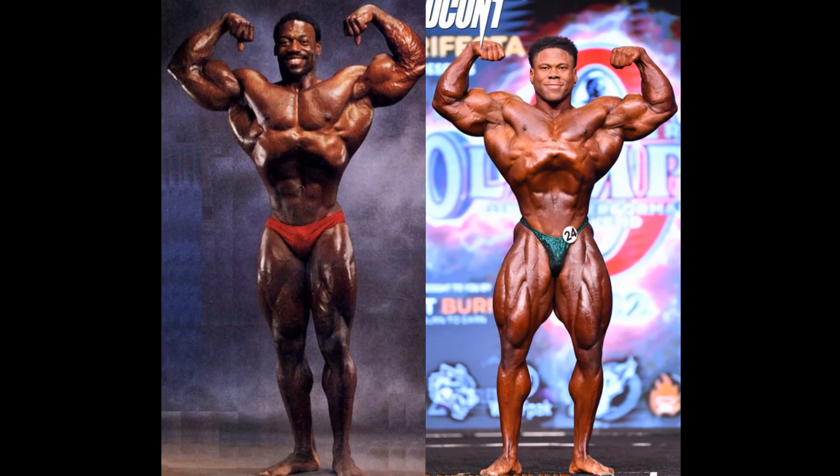Obviously, everybody in the IFBB would love to have that midsection and this front double like Keon. And Brian Buchanan — Brian B — he looks like a 'B' because of those little tiny midsections B's have. I don't know how it hangs on that massive upper body. Both cases they've got great arms, but Brian is on another level altogether.